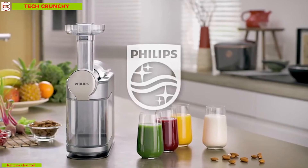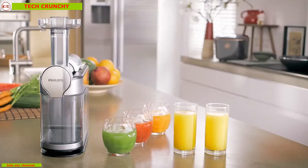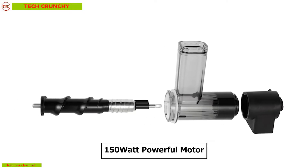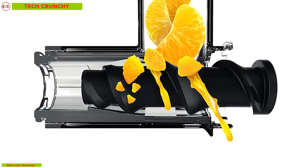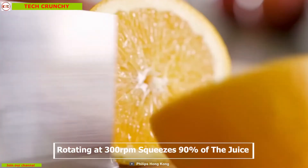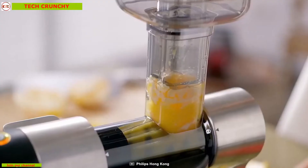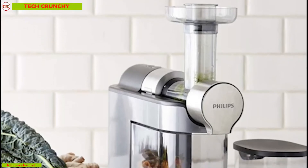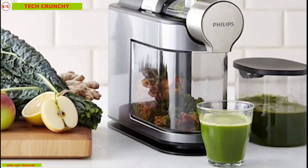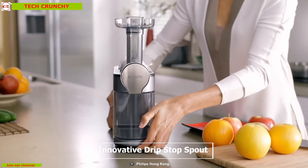Philips Masticating is the ultimate juice machine for your everyday shot of healthy juice. With the help of micro masticating technology and a 150-watt powerful motor, this juicer cuts the ingredients into small pieces while its screw rotating at 300 RPM squeezes 90 percent of the juice from your fruits and vegetables so you can create the perfect juice every time. From soft fruits and hard vegetables to leafy greens and nuts, you can juice all your favorites instantly.